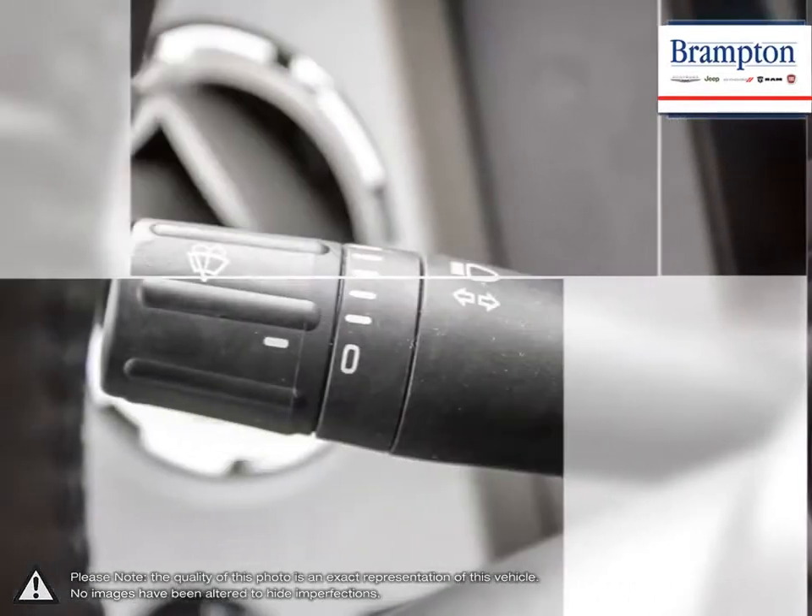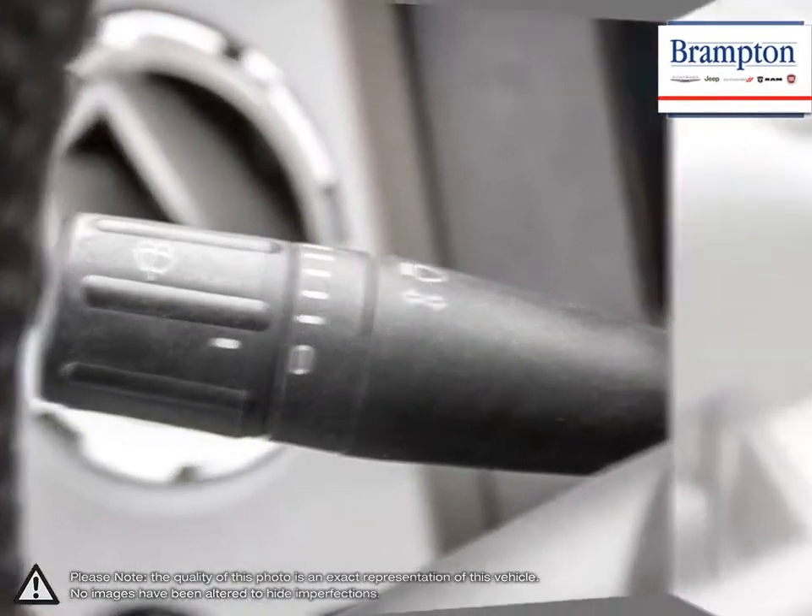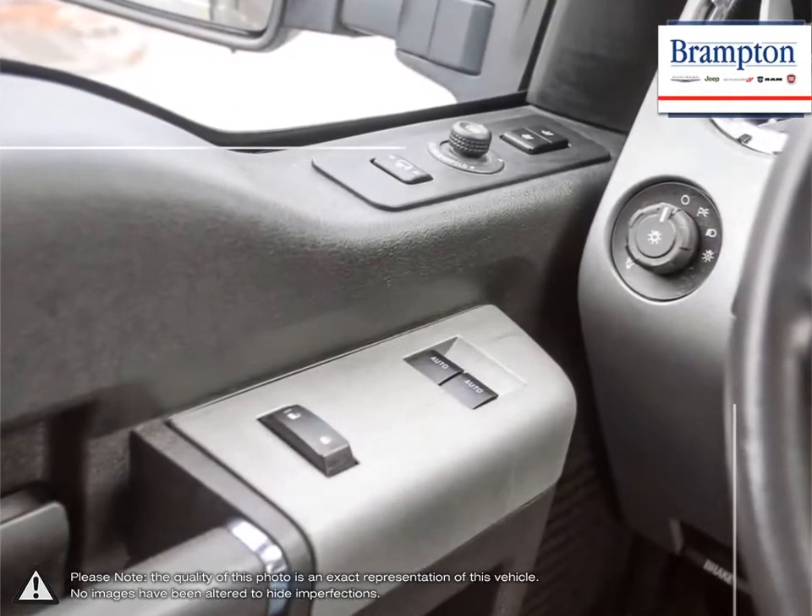Brampton Chrysler is also part of the Raffi Auto Group, representing 23 different brands and serving all of the GTA and Ontario.